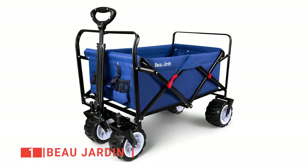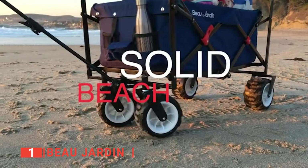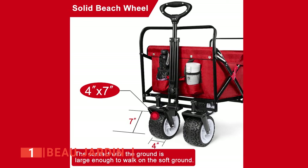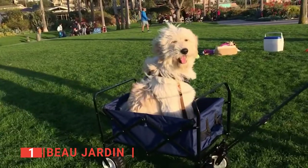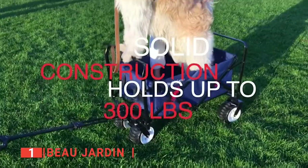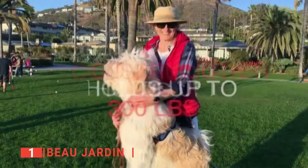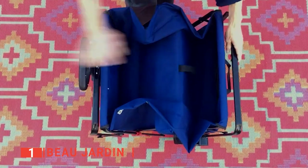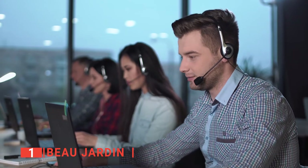Our top folding wagon cart for camping is the Beau Jardin. This unit is built with high-quality alloy steel for optimal durability. It comes highly recommended for carrying loads on the beach, as it has 7 by 4-inch thick wheels built for rolling through sandy places, and it is coated with an anti-rust material to prevent corrosion. When it comes to strength, this unit is one of the best with a capacity of up to 300 pounds. Something that keeps buyers coming back is its excellent customer service — they respond within the shortest possible time if you need to contact them with a complaint.